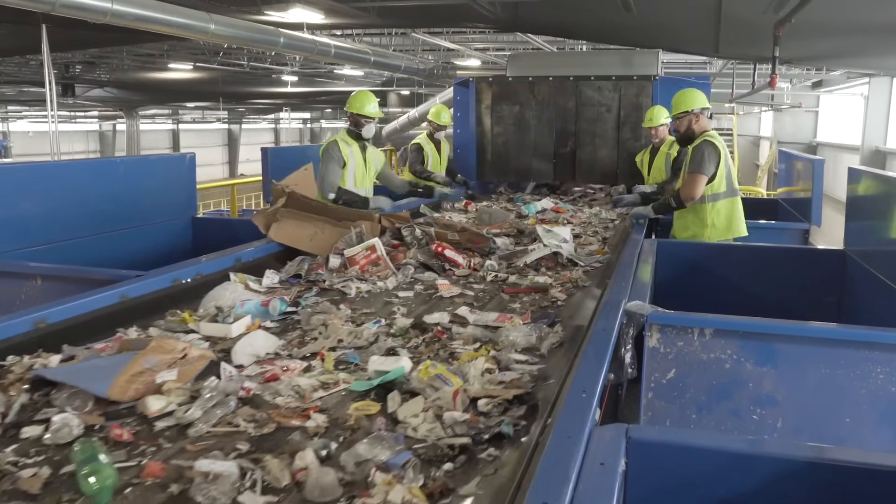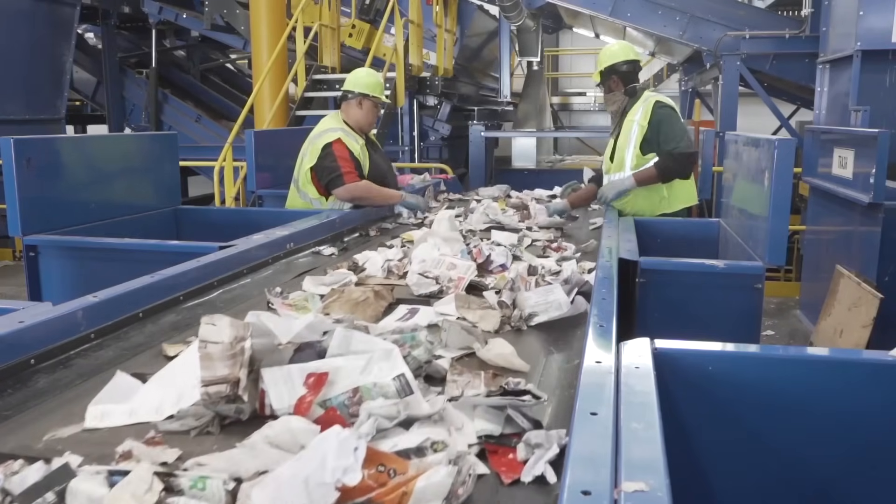On the most contaminated fraction, we actually get very clean paper now. The dirtiest paper is still 97% clean and the cleanest fraction is 99% clean.